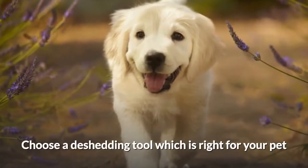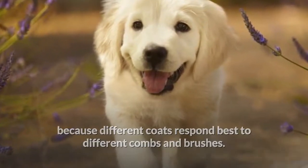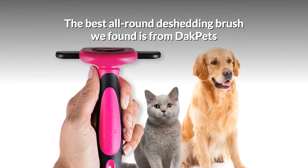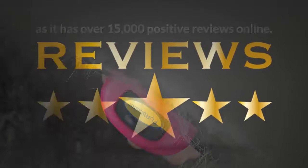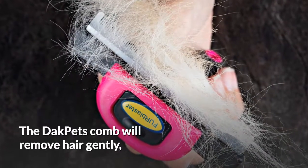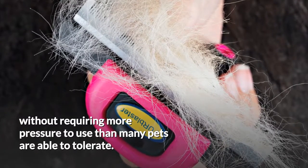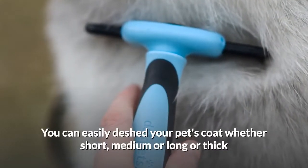Choose a de-shedding tool which is right for your pet, because different coats respond best to different combs and brushes. The best all-around de-shedding brush we found is from Dak Pets, and it has over 15,000 positive reviews online. The Dak Pets comb will remove hair gently, without requiring more pressure to use than many pets are able to tolerate.